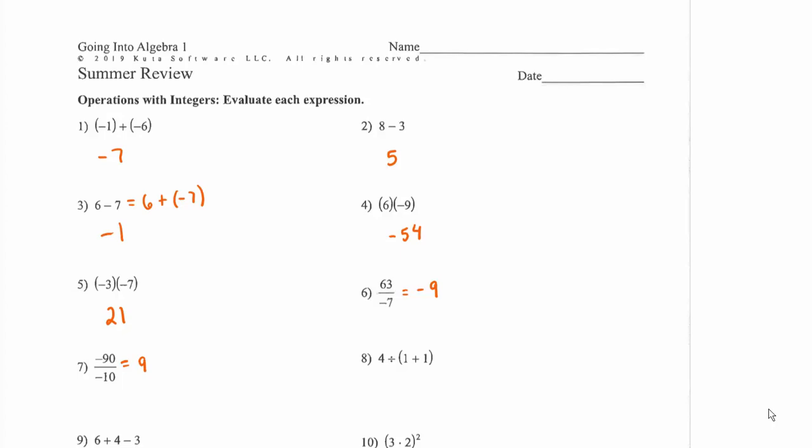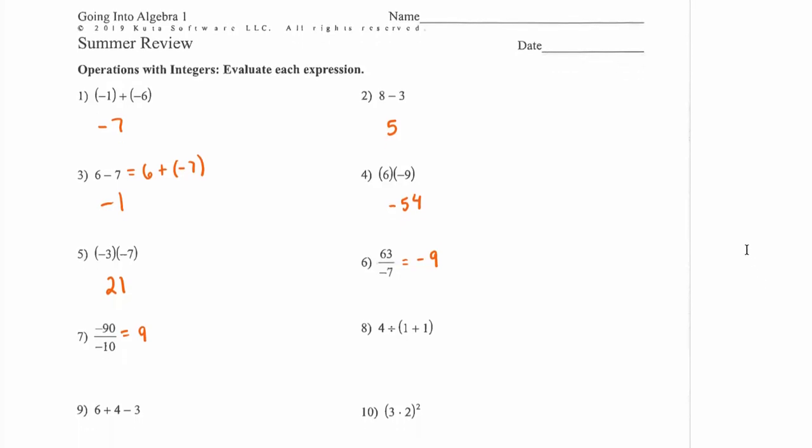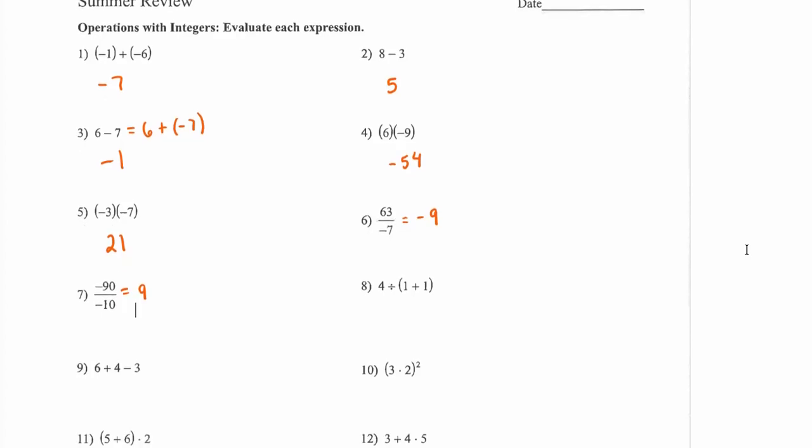If you didn't remember how to do those by yourself, you should find more problems to practice — with a friend, a parent, a sibling, or online. It's so important that you know how to do this at the start of Algebra 1. Just watching the video isn't really enough practice to make sure you've got the hang of it.